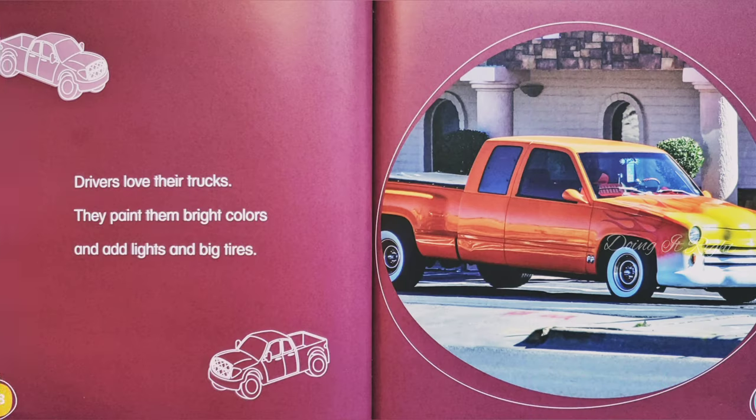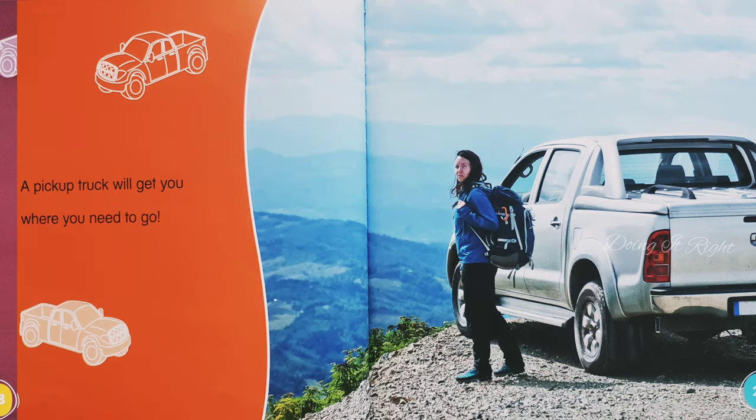Drivers love their trucks. They paint them bright colors and add lights and big tires. A pickup truck will get you where you need to go.